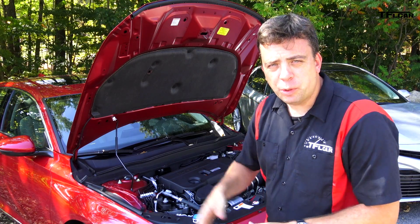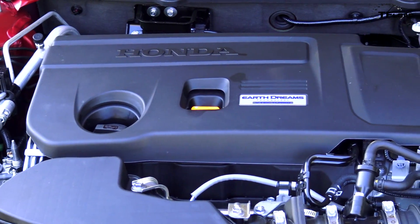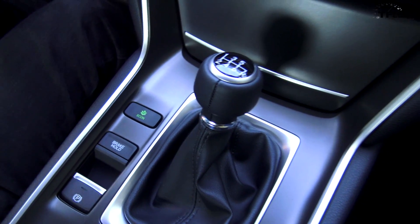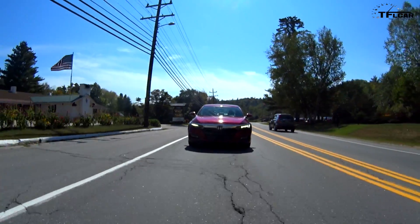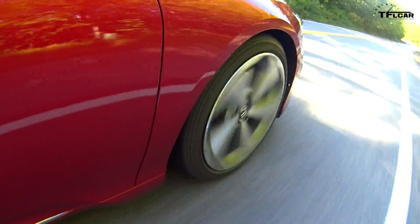The absolute biggest difference between the Accord and the Camry is under the hood. The brand new 2018 Accord comes with two turbocharged engines — the base 1.5-liter, which is mated to either a 10-speed automatic transmission or a six-speed manual. Yes, a manual transmission in a sport trim. And this engine is actually closely related to the one in the Civic Type R. The spec on this particular engine is 252 horsepower and 273 pound-feet of torque, so the rating is not quite as high as the Type R, but it's doing family duty in this midsize sedan.